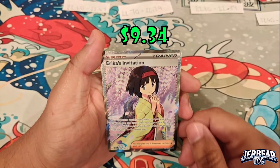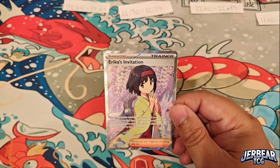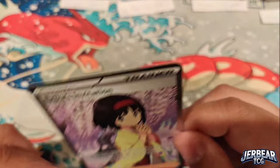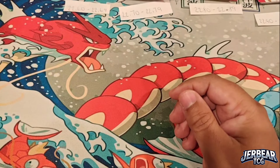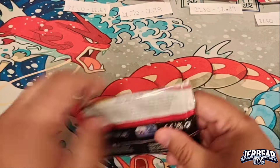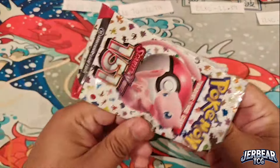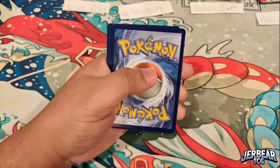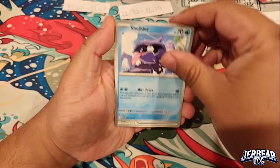We're starting off awesome with a banger already — Erica's Invitation! That's one we definitely don't have for 151, so we'll go ahead and save that in a penny sleeve. Already starting off better than our last box. I think our best hit on that last one was a Charizard, which I think was a duplicate from one of our other videos.